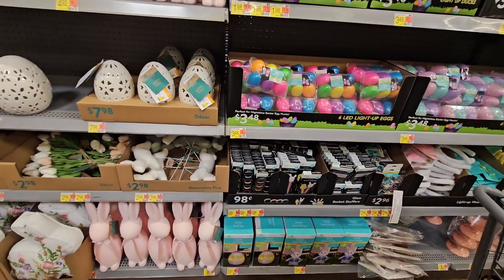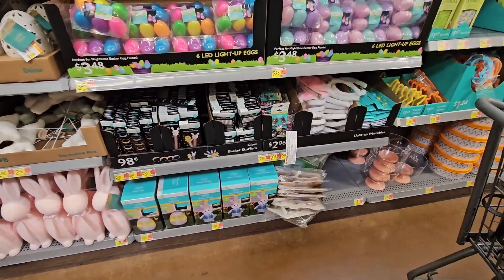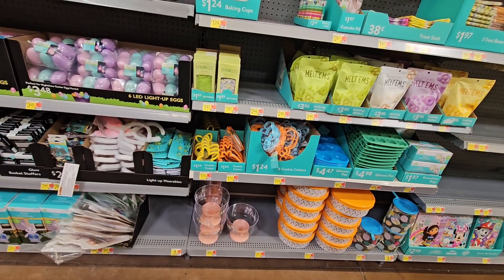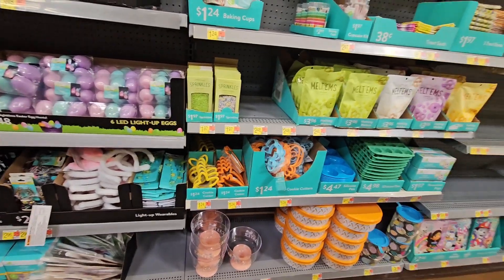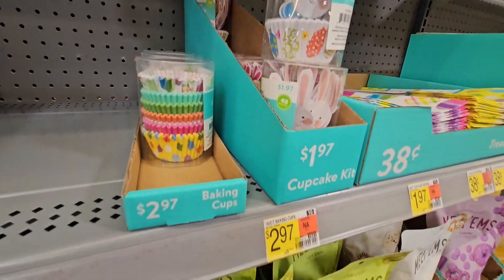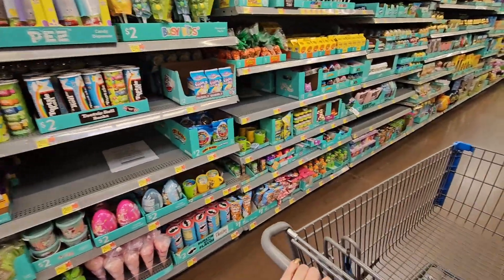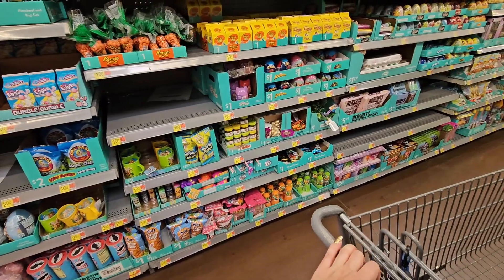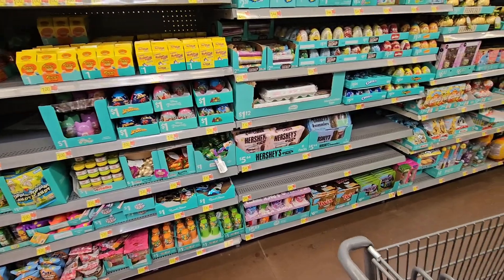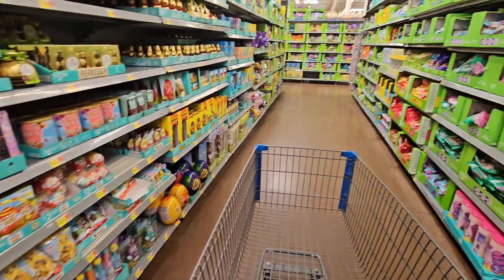They have bunny picks which are very cute, and then we get back into basket-making stuff. This is all the neon section — light-up bracelets, light-up glasses, some inflatables. Then all the baking stuff is in the next aisle. There are tons of candy — gumball dispensers, Robin Eggs, chocolate bunnies — anything you can think of for Easter candy.